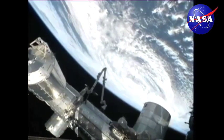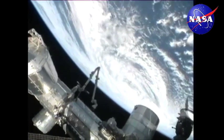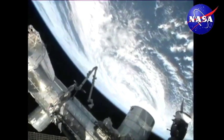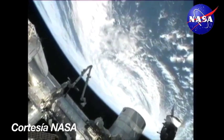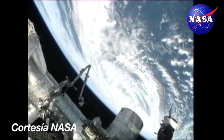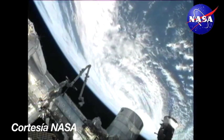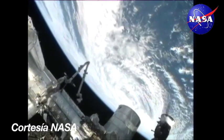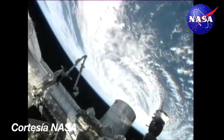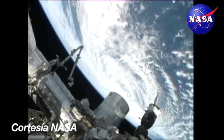This is the first pass that the crew has made over it today, and the team here on the ground did give them a heads up so that they could take still photos of it as well, so we may be seeing more of those later. They'll also have a chance later in the day to take photos again at 11:52 a.m. Central Time. That's when the space station is scheduled to pass over the area again, and we'll plan to put views from the external cameras out live to NASA TV at that time as well.